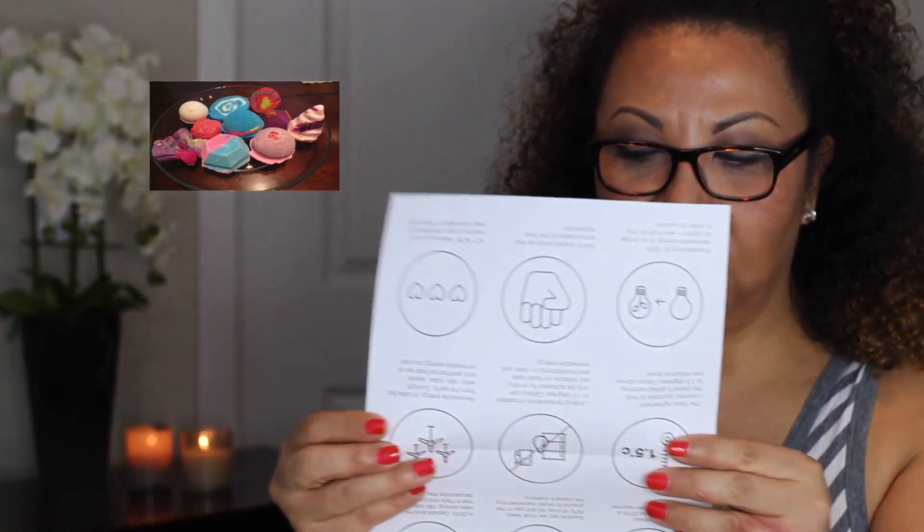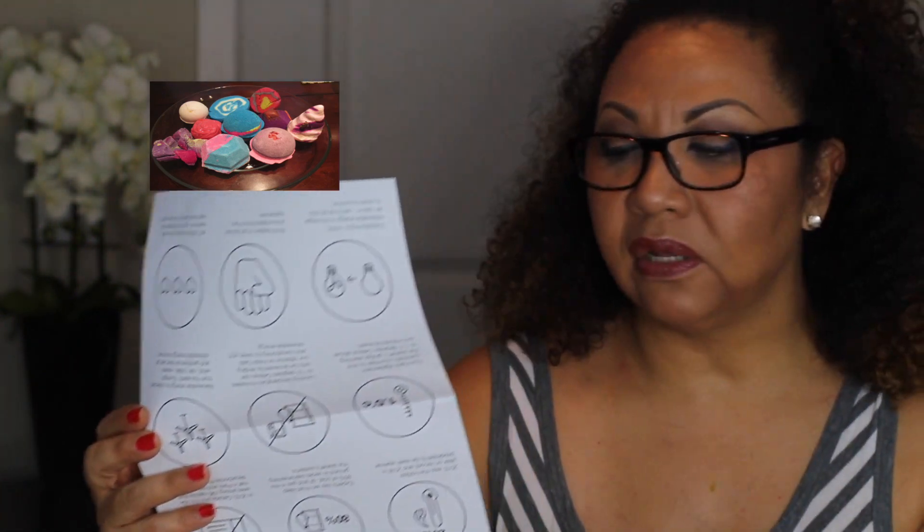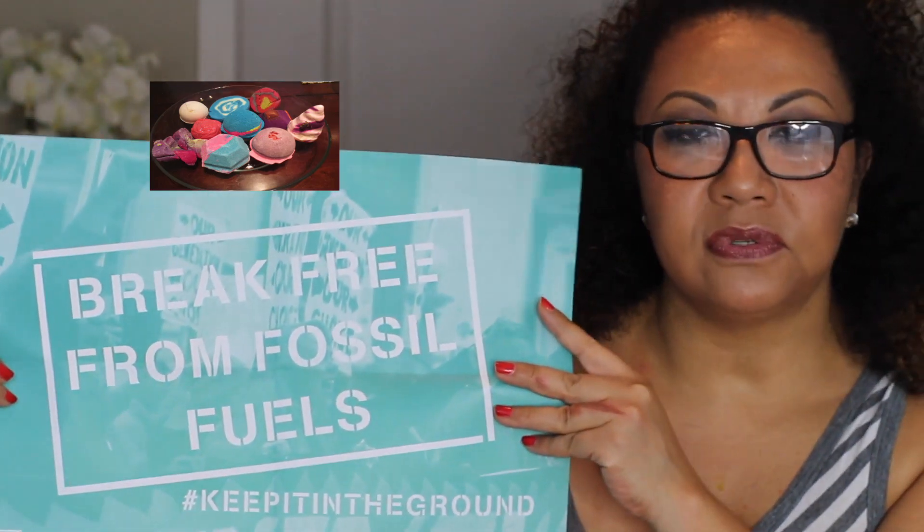I was hoping this could be a short little video just showing my haul, but I don't think so because I got carried away in the store. I also want to say that Lush is very conscious of the earth, people, and animals. They're constantly giving back. For May 2016 their initiative is to break free from fossil fuels. There's a pamphlet they're giving out talking about how climate change is real and how it impacts people and the planet.